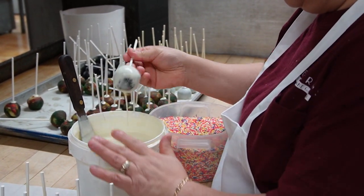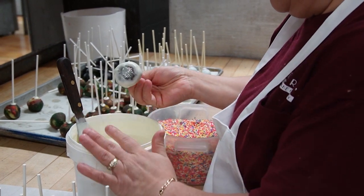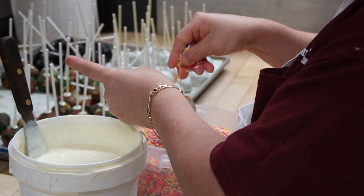This is Rosie. She's making some cake pops, which are very popular, especially with young people today. But it seems like older people are getting into it as well.